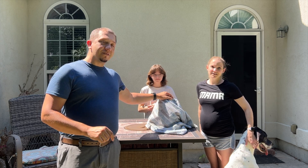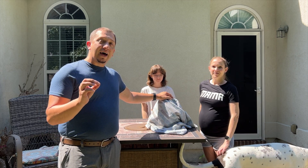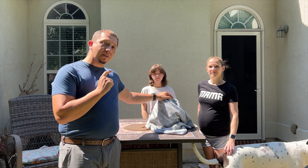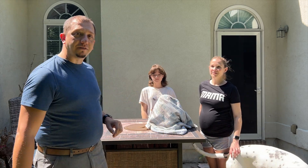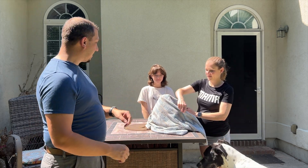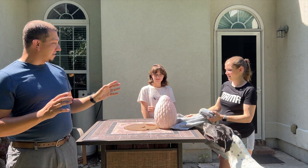Underneath this towel is a 3D printed dragon egg that uses UV light to change to the color of the gender. Stick to the end of the video and you can see the time-lapse of the egg being made. Without further ado, let's take off this towel and figure out if it's a boy or a girl.